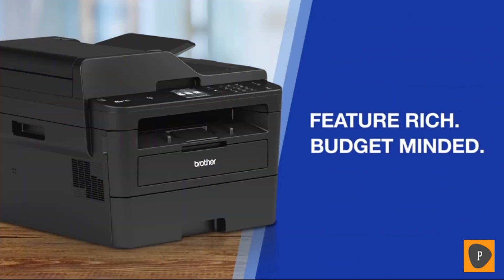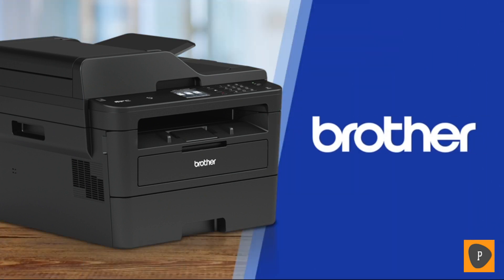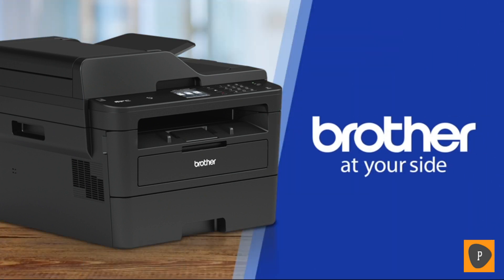Feature-rich, budget-minded, laser-focused black and white all-in-one laser printers — only from Brother. Put Brother to work for you today.